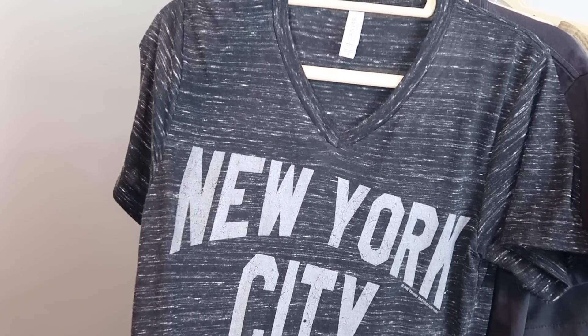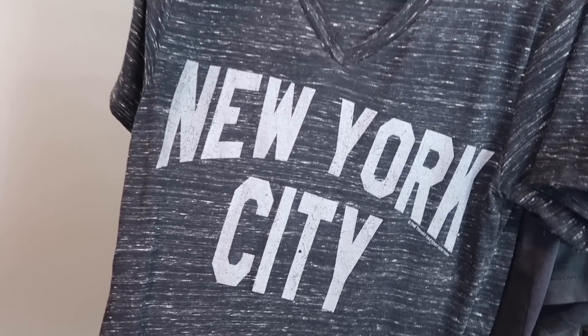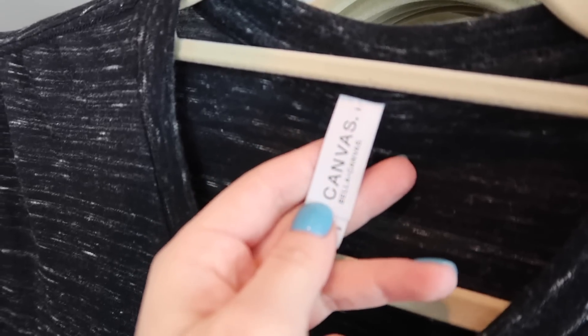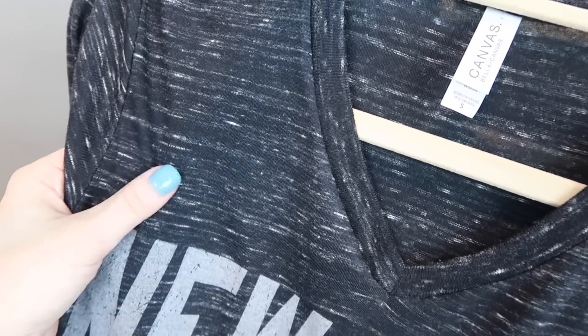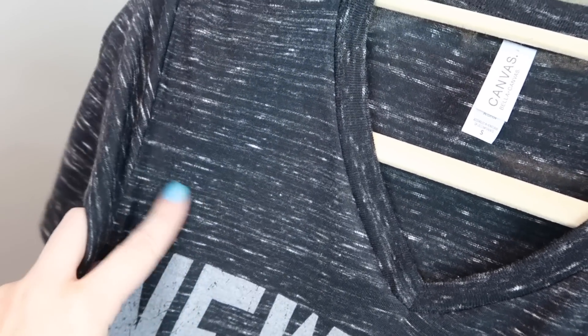The next shirt is a cool retro souvenir style shirt. It's short sleeves, V-neck. I love the New York City block text and it is just a random brand — nothing special. It's a women's size small. It's really cool — I like this space dye type of background.